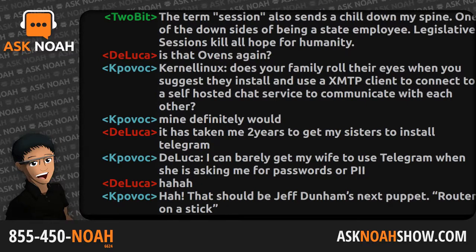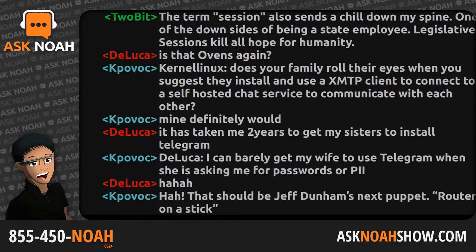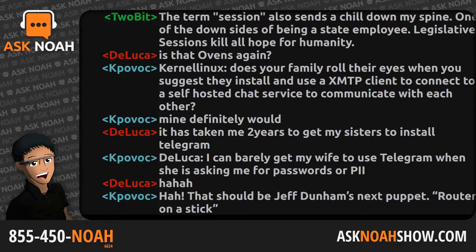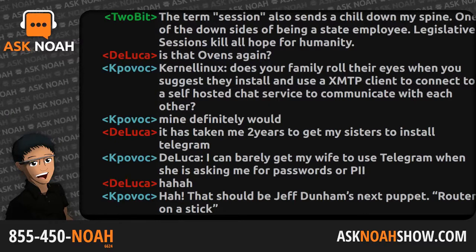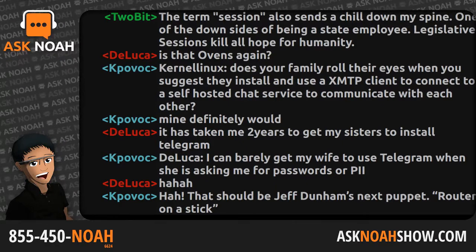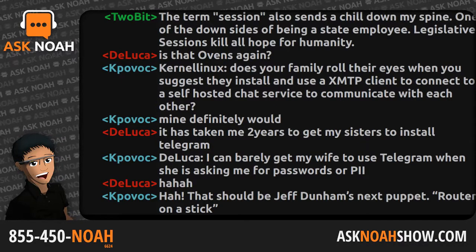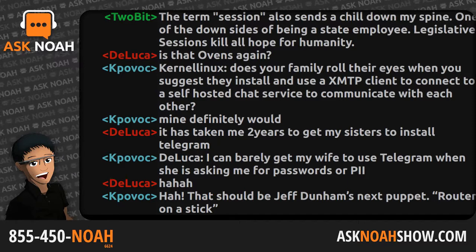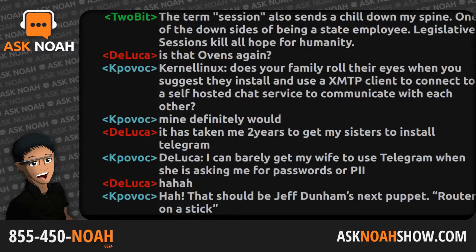We talk all the time about self-hosting resources and servers. A common question is: what should I self-host? Good starting points include Seafile, Nextcloud, Plex, Emby, or Jellyfin — some of the most popular things people self-host. But the most efficient way I find to get into self-hosting is to look at the products and services you already use and see if there's a way to get off of them.